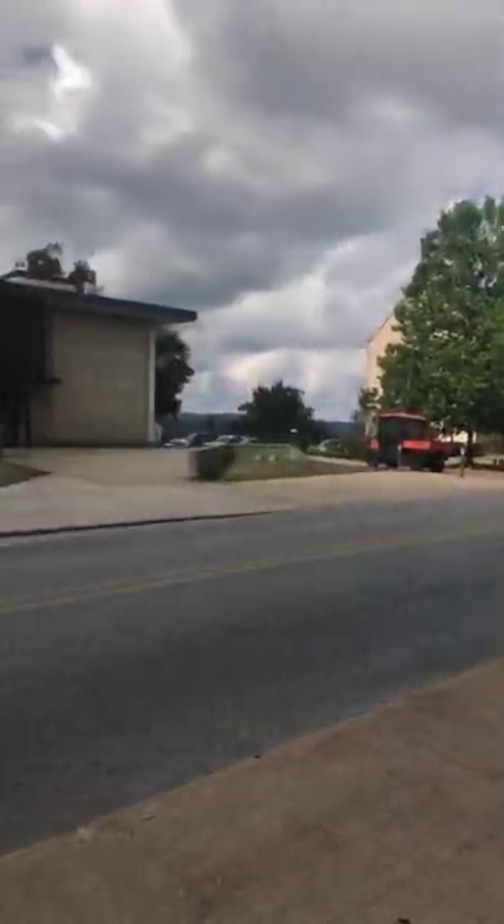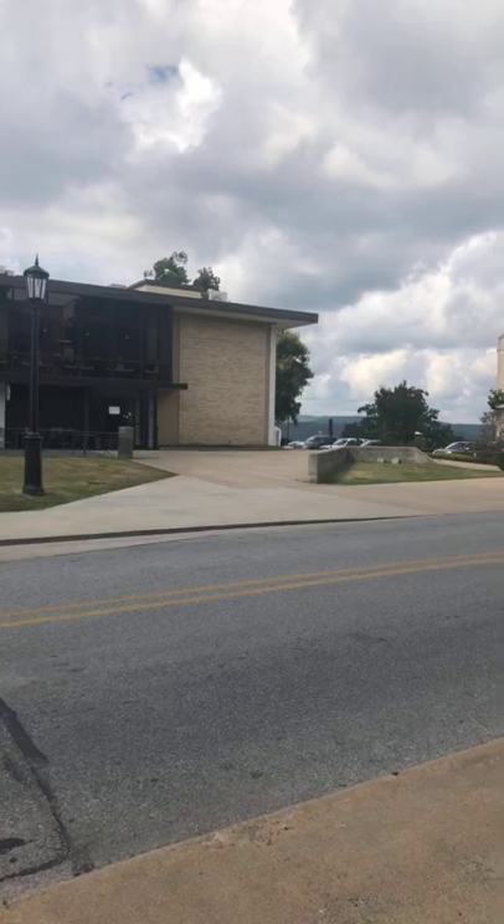They have Club Red right around this corner, which is really nice. Club Red is basically like a convenience store for the university. You can use your dining dollars and flex dollars to buy things there — it's basically like any standard gas station convenience store.